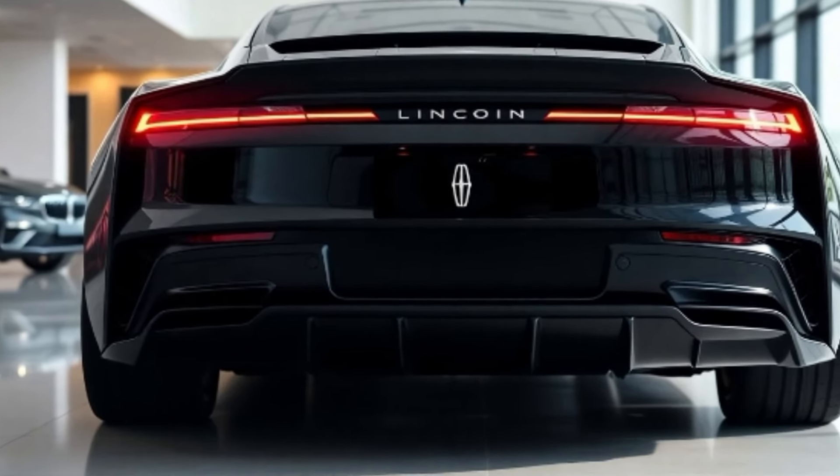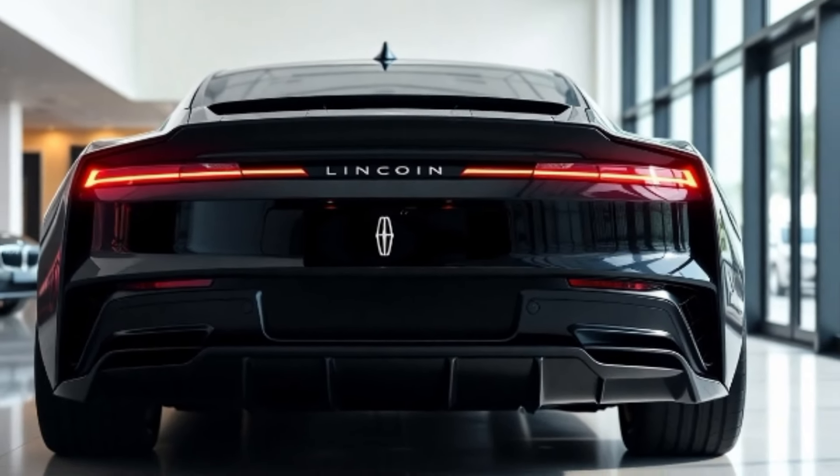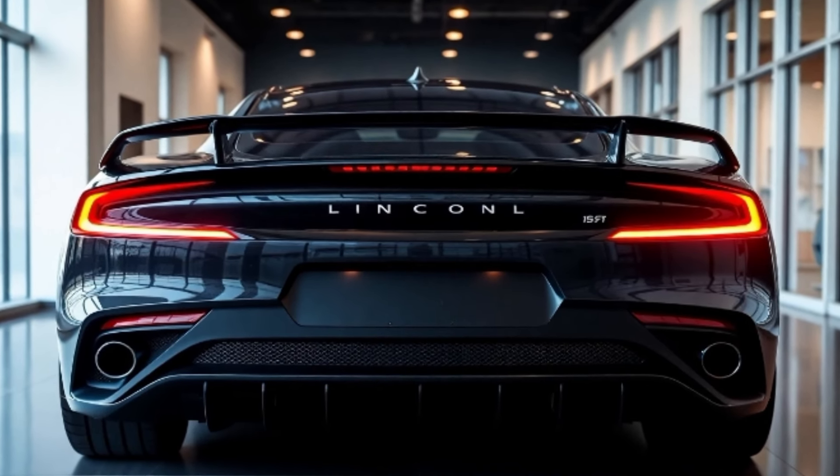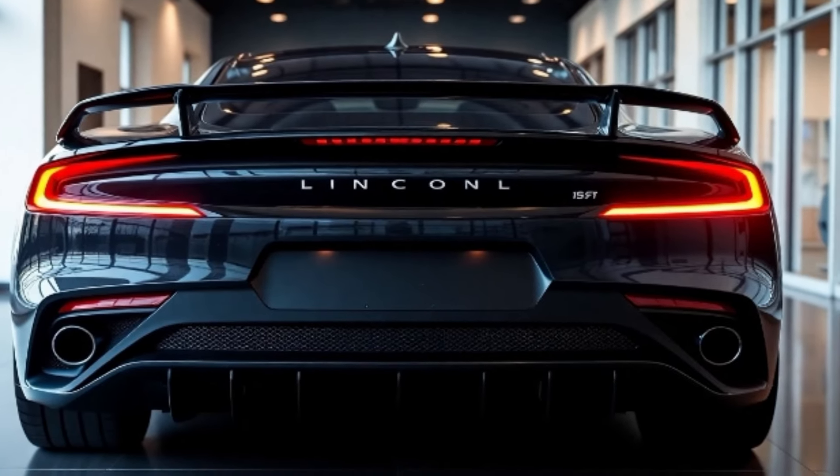Luxury, elegance, and sophistication redefined. Introducing the 2025 Lincoln Continental — a masterpiece that seamlessly blends classic heritage with modern innovation.